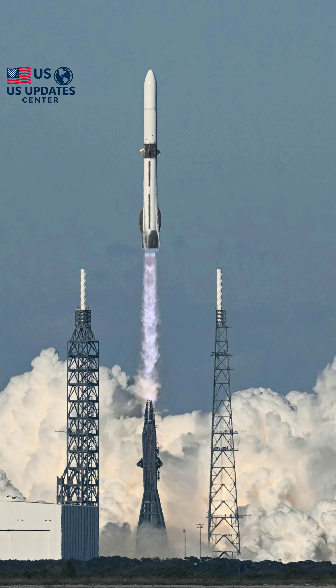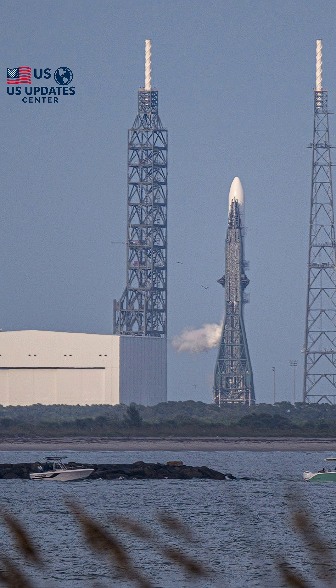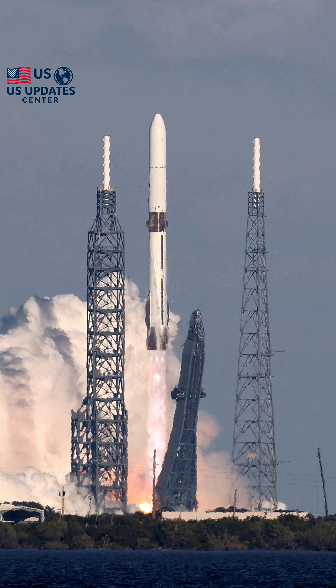What a spectacular day for spaceflight. Blue Origin has marked a historic achievement with the successful launch of its massive New Glenn rocket, sending a crucial Mars mission into space and achieving a monumental first: the recovery of its first-stage booster.